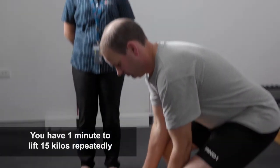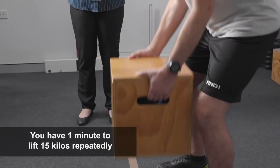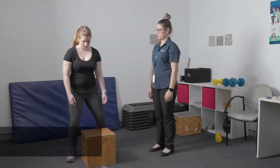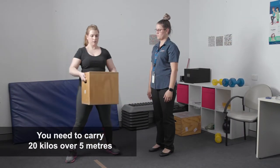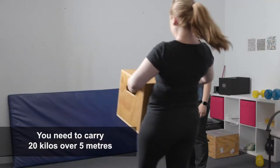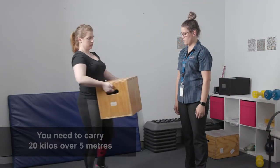Next up are some lifting exercises. First, you'll have one minute to lift 15 kilos repeatedly — try and get 15 lifts in that time. Then you'll be asked to lift and carry 20 kilos over 5 metres. You can have two attempts at this, but top points are rewarded for getting it straight away.